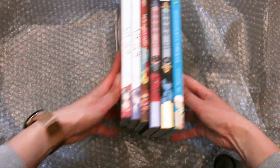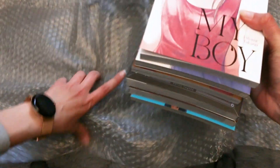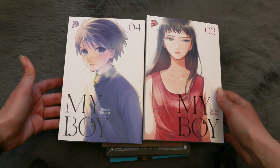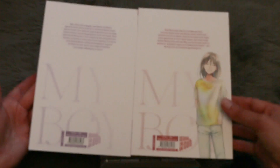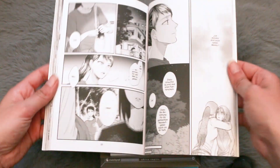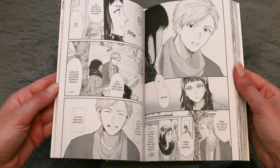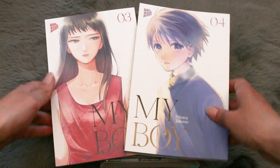Looking at the spines — as lovely as ever! Next we have two new volumes of My Boy — volumes 3 and 4. I haven't started this yet but now that I have four volumes I'll probably begin soon. This story isn't for everyone, but I think I'll enjoy the drama and the interaction. It's a really wholesome story in my opinion and I'm happy to have it in my collection.